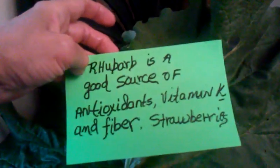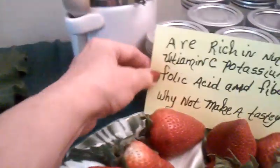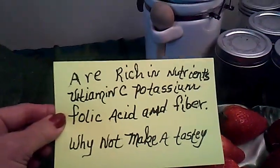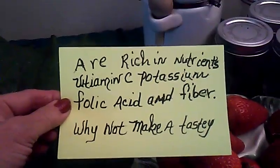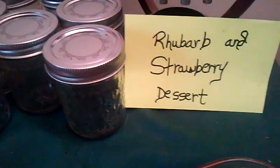Rhubarb is a good source of antioxidants, vitamin K, and fiber. Strawberries are rich in nutrients — vitamin C, potassium, folic acid, and fiber. So why not make a rhubarb and strawberry dessert?